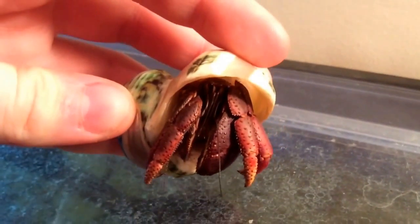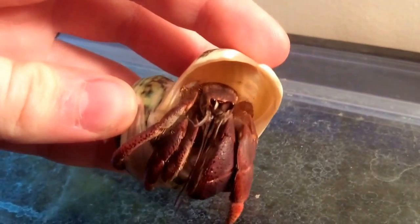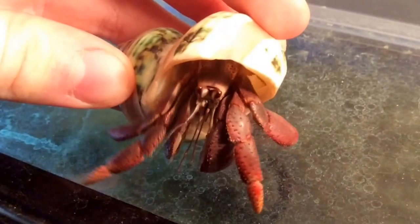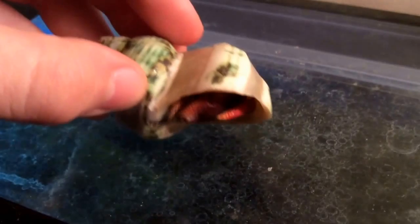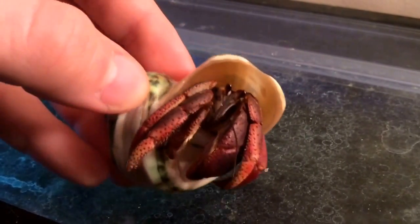I'm going to pause this video because it's pinching me. This one's a nice one — it doesn't want to pinch me because it loves me. Come on out. I love you. It's so sweet.